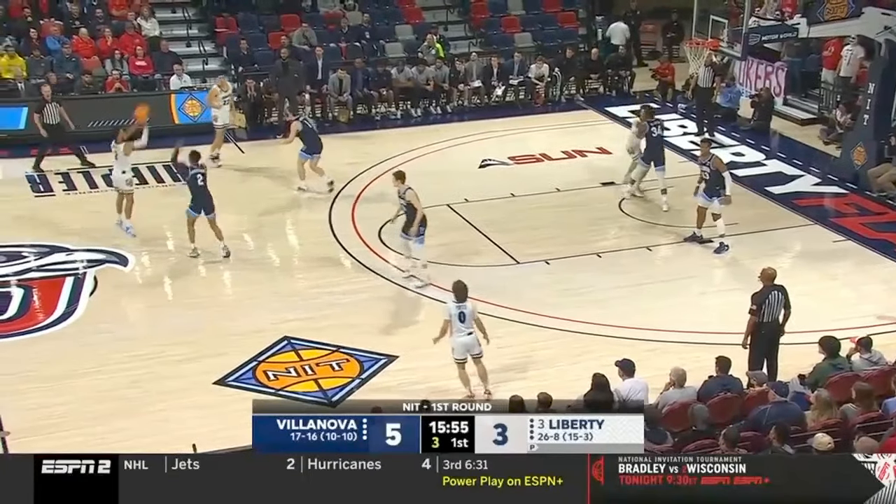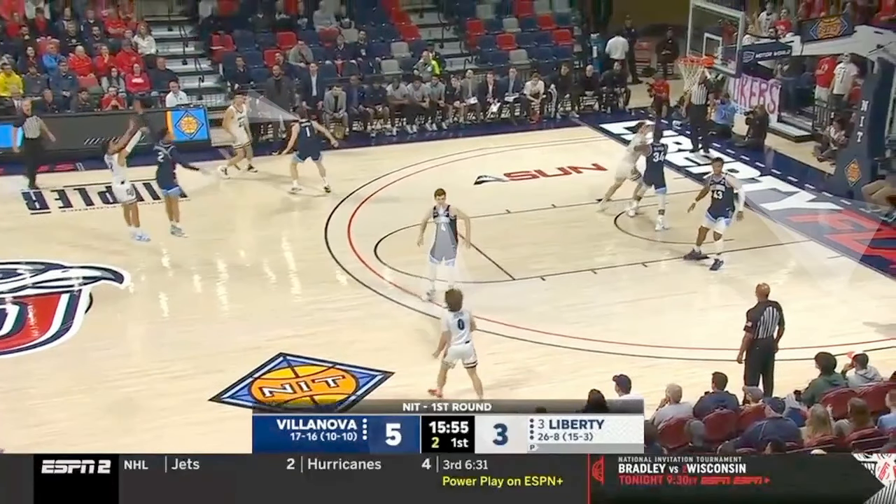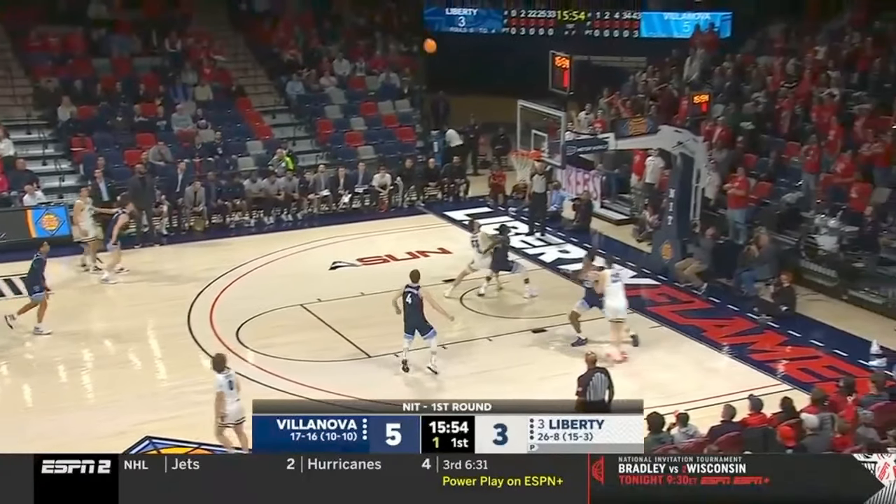Look how every Villanova defender when the shot goes up locates their man with their eyes, moves towards them, and then they go pursue the ball while the guy guarding the ball contests the jump shot.